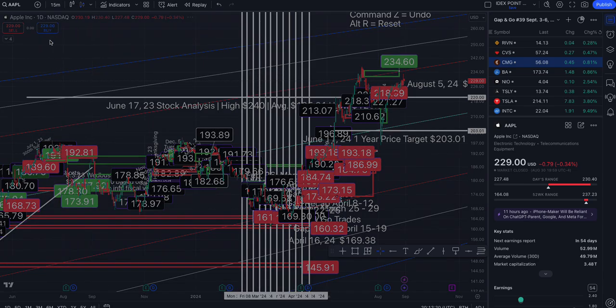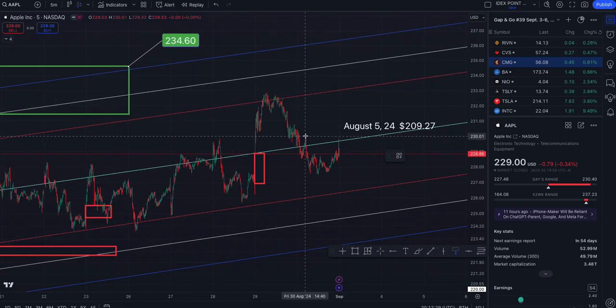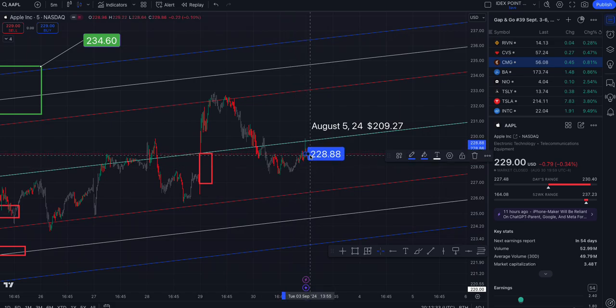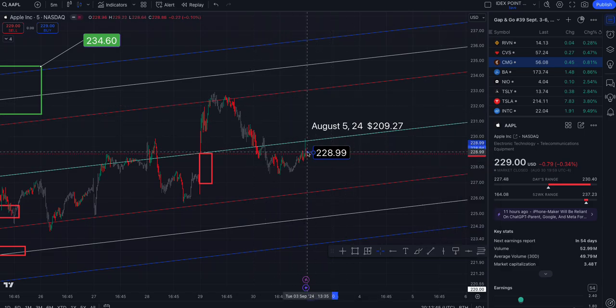Back to the five-minute. We ended the week at $229 even. To the north side: $229.75, $233.05, $234.71, and $236.41. To the south side: $226.35, $224.69, $223.40.